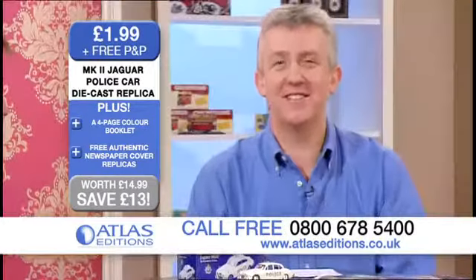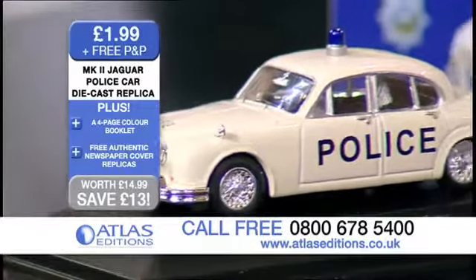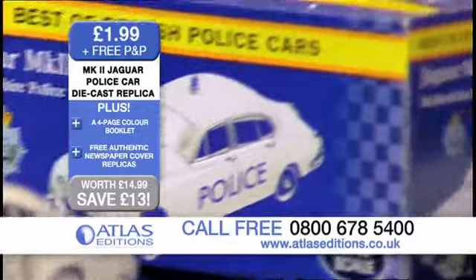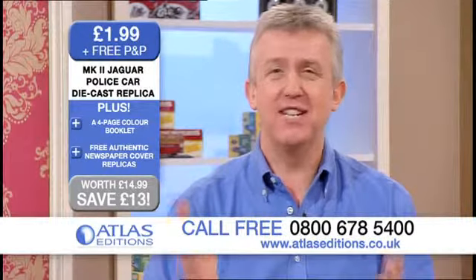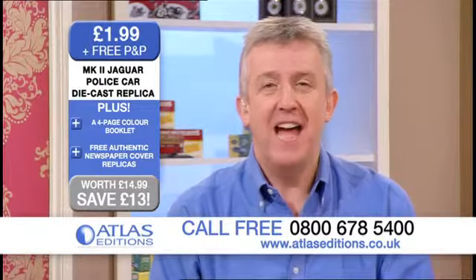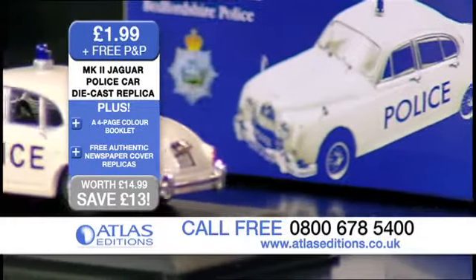Well, if you'd like to get hold of one of these items — it's the Mark II Jaguar police car — it's £1.99 plus free postage and packing. Normal price £14.99, save £13. Call 0800 678 5400. Remember, it's a UK call centre, you'll be talking to an expert. We don't have product codes — just mention the product, which is the Mark II Jaguar police car, and they'll know exactly what you're talking about. And you can also try the website atlaseditions.co.uk.